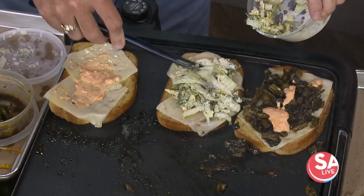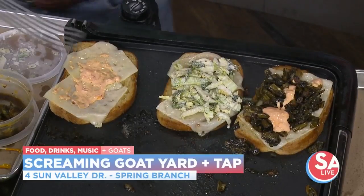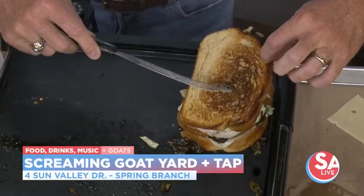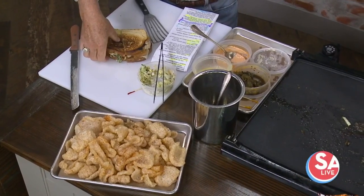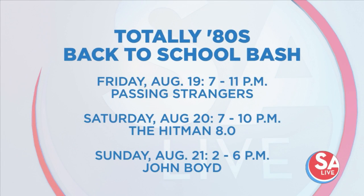Where are you located? We're out in Spring Branch — about 30 to 45 minutes from here depending on traffic. Bulverde is right across the street. You're available tonight, and you have a back-to-school event happening this weekend — so if you want to go see the goats and have some great food, come on out.